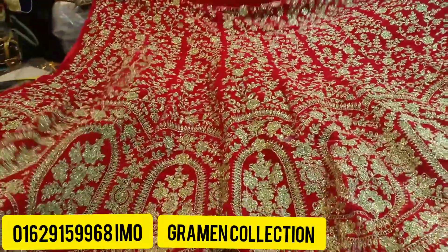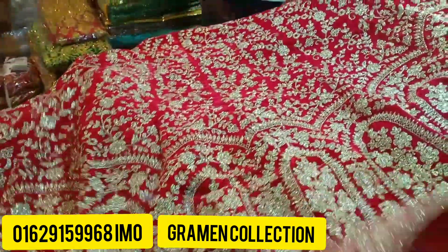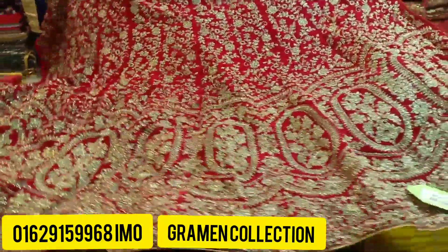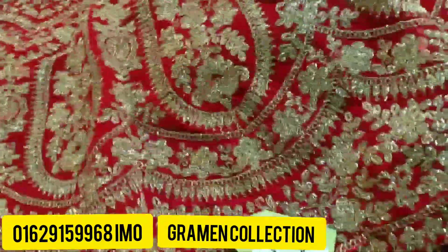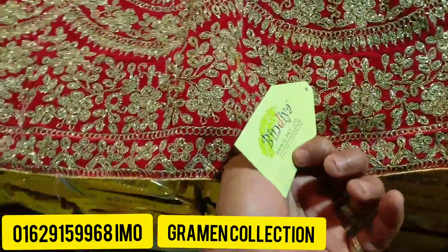This is the Indian collection. It's easy to eat. Indian collection is here. Insya Allah, the Indian collection is used to eat. You can eat Indian and put the Indian back.